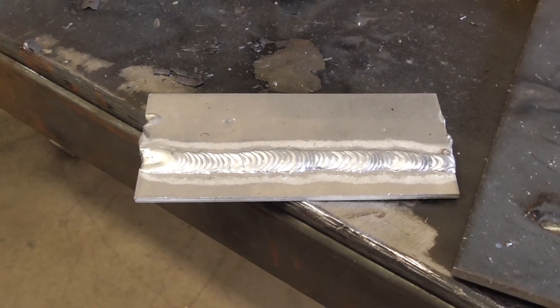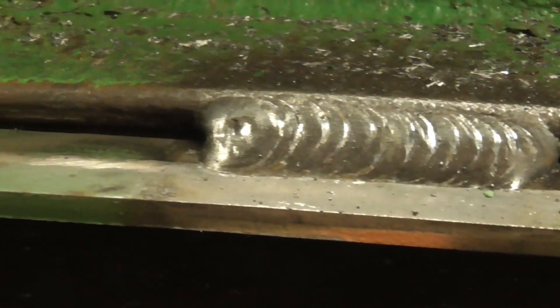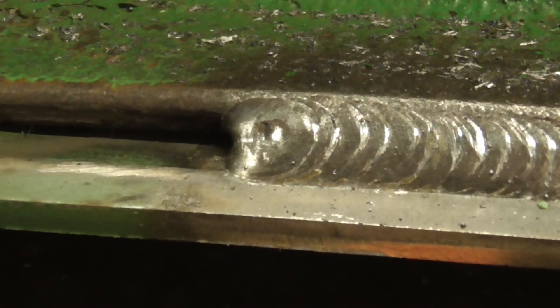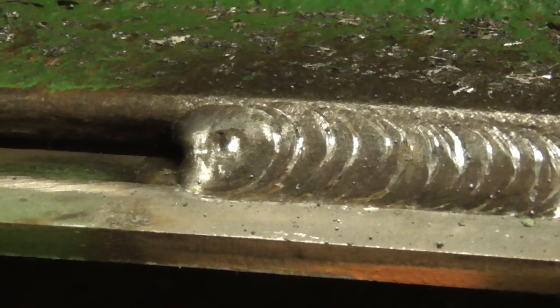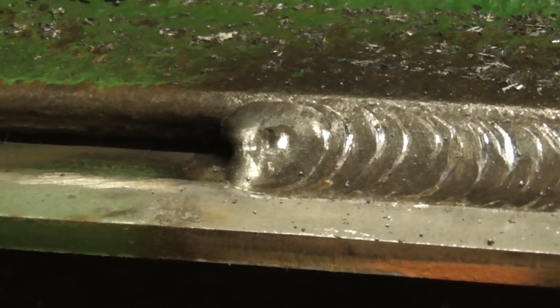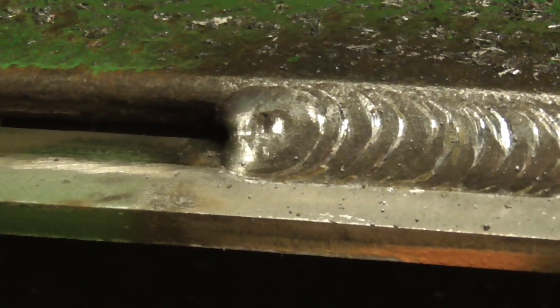Here's one on an actual steel MIG weld. You can see at the end there's a crater - it looks kind of rough on video but it's actually acceptable. That's the crater right at the end. That's what you need to know - that is the crater. If you don't know that's the crater, that's bad.